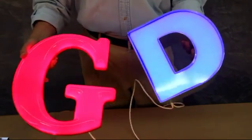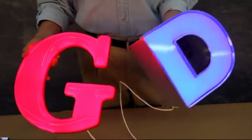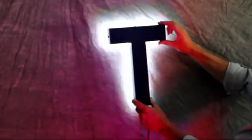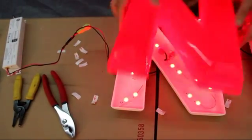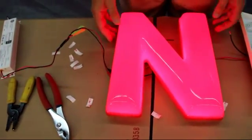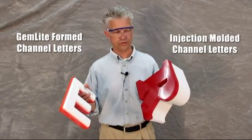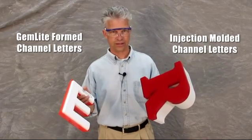When it comes to illuminating letters, Gemini offers facelit and backlit or halo lit letters. Facelit letters allow light to escape through the letter front or face. Gemini produces two types of facelit letters: Gem Light form channel letters and injection molded channel letters.